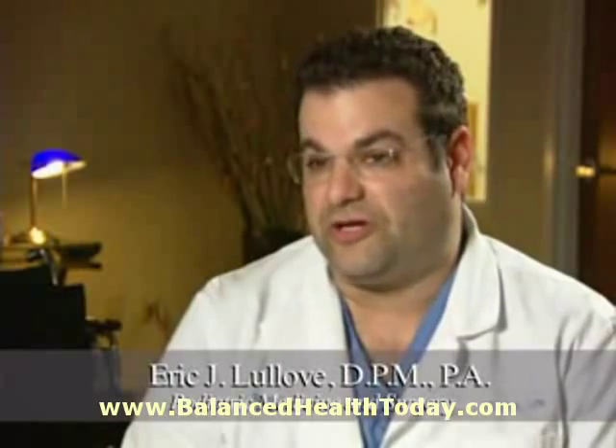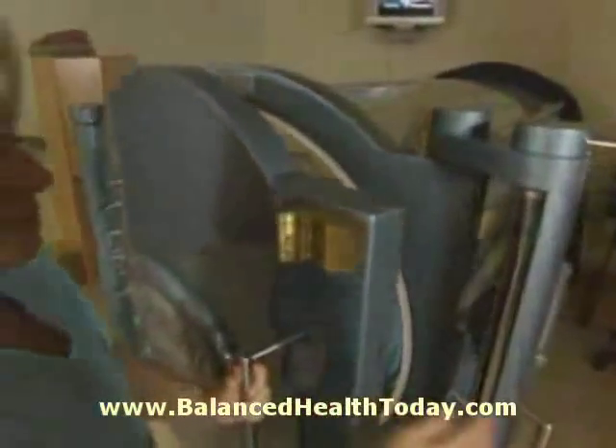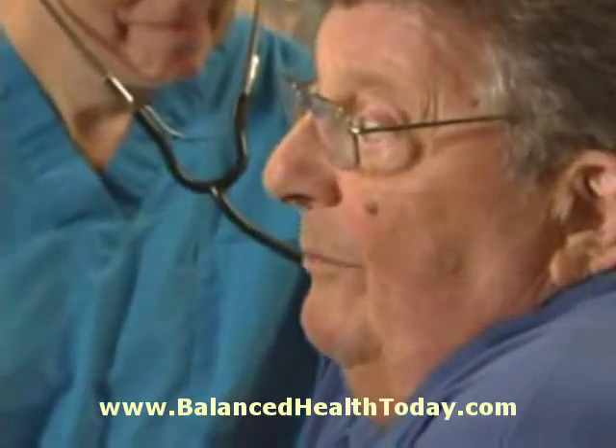I have not had a failure with hyperbaric oxygen therapy. Some patients take longer duration of therapy — they may need 75 treatments, some may take 90 — but most patients usually resolve their clinical problems within the time frame allowed.